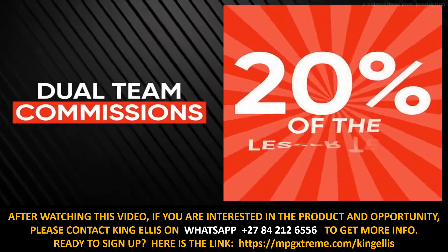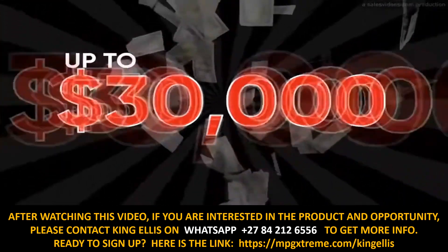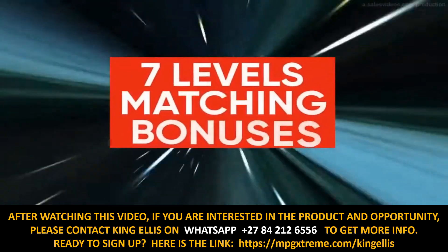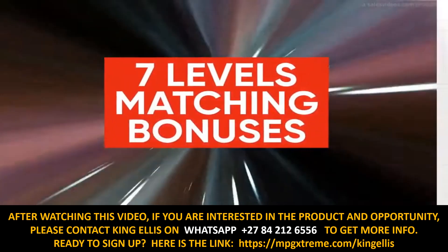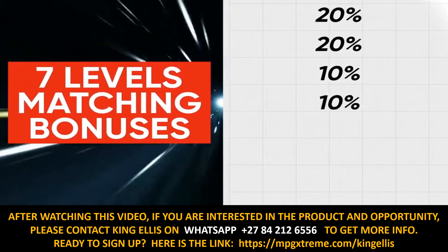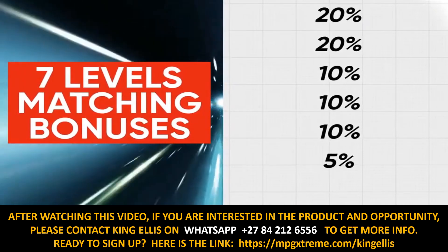On our dual team commissions, it pays 20% of the lesser team, up to $30,000 a week, and up to 7 levels of matching bonuses on your dual team commission checks — 20%, 10%, 10%, 10%, 10%, 5%, and 5%. See the website for details.